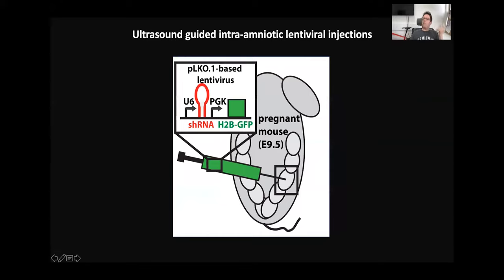To manipulate the function of Thymosin Beta-4 in the epidermis, we inject a lentivirus that has the shRNA against Thymosin Beta-4 and also H2B-GFP, so the nuclei of infected cells will become green.